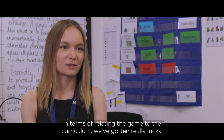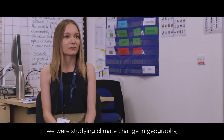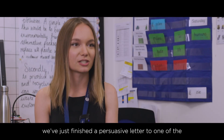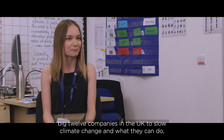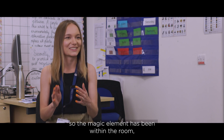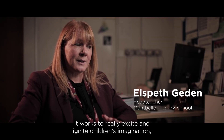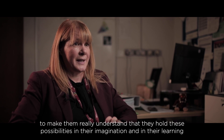In terms of relating the game to the curriculum, we've gotten really lucky. We were studying climate change and geography, and living things in science. Within English, we'd just finished a persuasive letter to one of the big twelve companies in the UK about slowing climate change. We're also reading Harry Potter, so the magic element was already in the room — it all tied in really nicely.